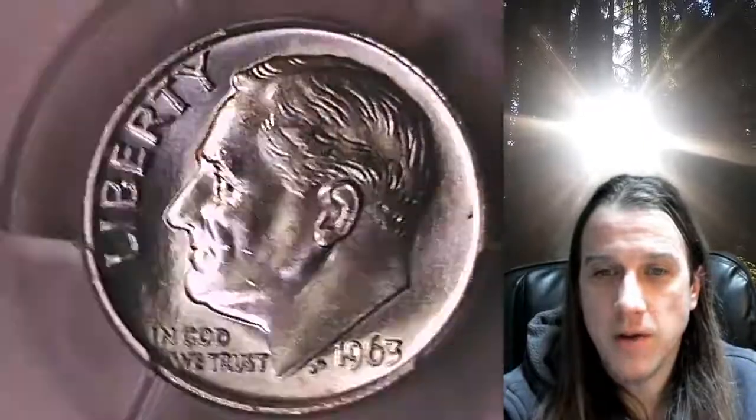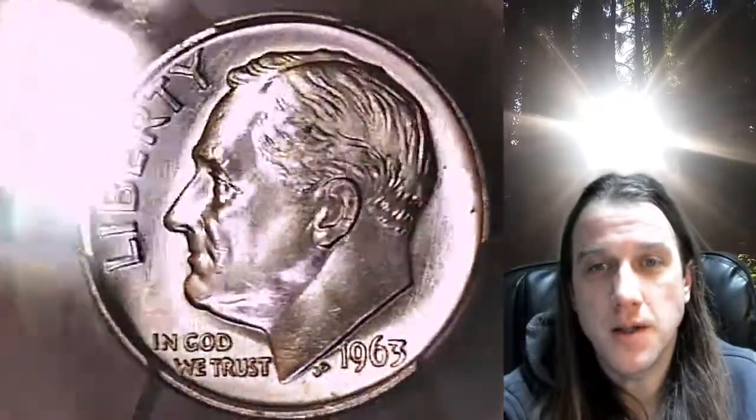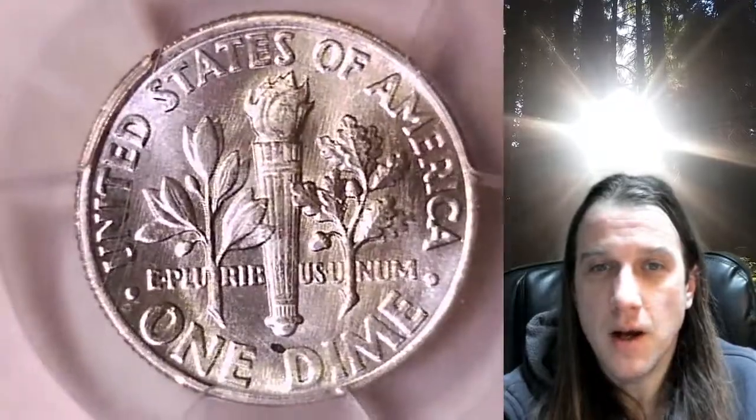We'll take a look at the front of Roosevelt and then we'll take a look at the reverse. This Roosevelt dime is going to go up for sale on my eBay store — you can find it by following the link in the description below the video, which will take you to this exact dime on eBay.